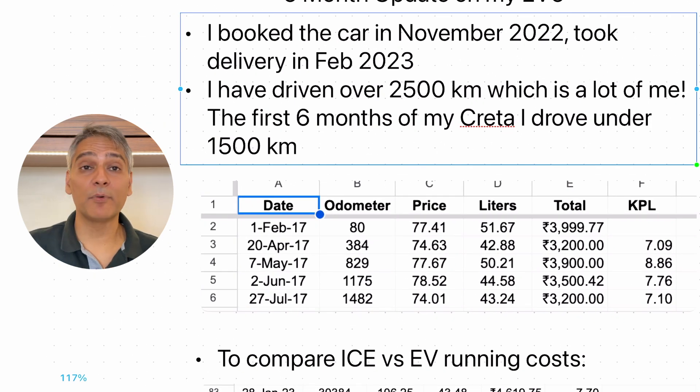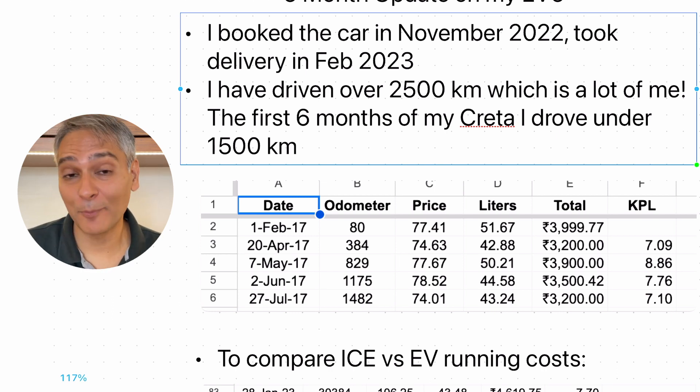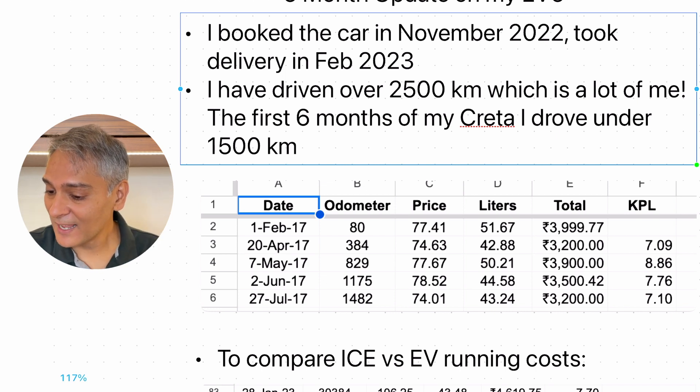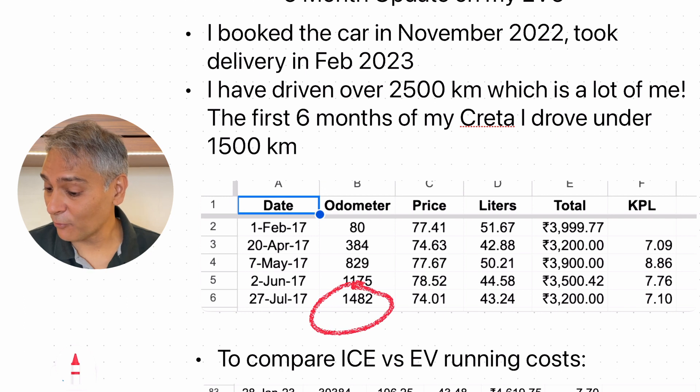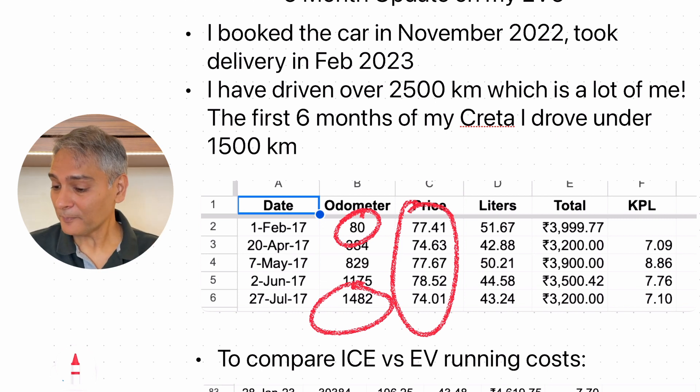Now we're at the deep dive — a six-month update on my EV6. I booked the car back in November 2022 and took delivery in February 2023. Now it's been six months and I've driven over 2,500 kilometers, which people tell me is nothing. I went back to check how much I drove on my Creta when I got that in 2017. The first six months with the Creta, I only drove about 1,400 kilometers — it actually came with 80 already on the odometer. I keep track of the fuel that goes into the car to understand the average and price increases.